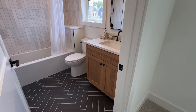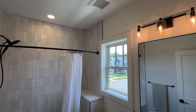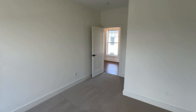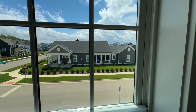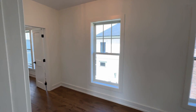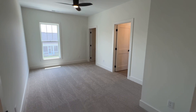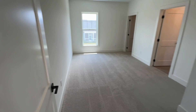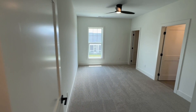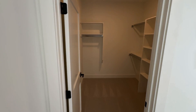Over here we have an ensuite bathroom again. I think this looks identical to the other one, which is a good thing because I love the other one. I like when there's that cohesiveness in the bathrooms. Looking out the side of the home you can see across the street is another neighbor's side. Then over this way is the third upstairs bedroom. These two bedrooms are basically the width of the home — you have a window on each side — and this one has an even bigger walk-in closet.